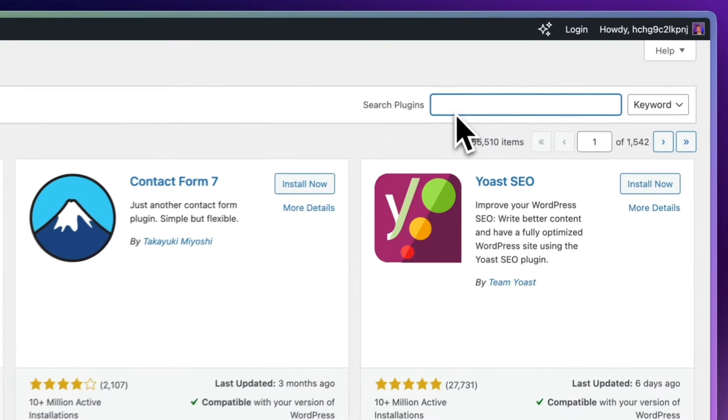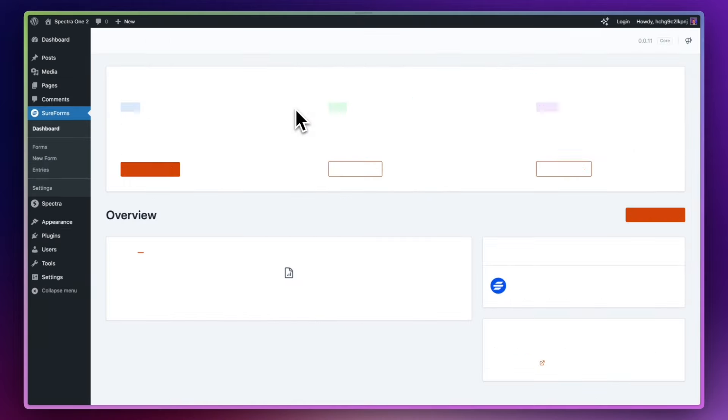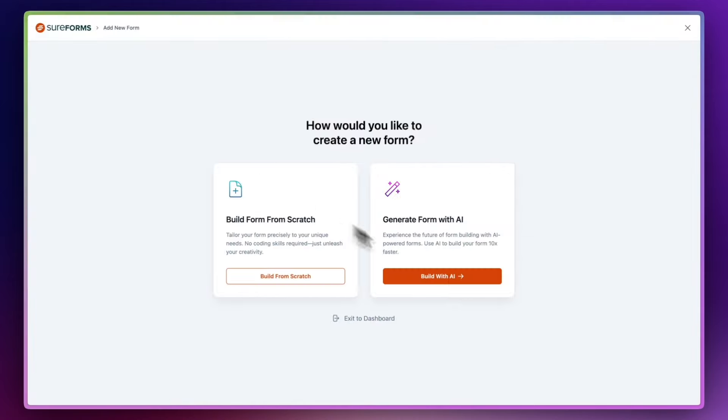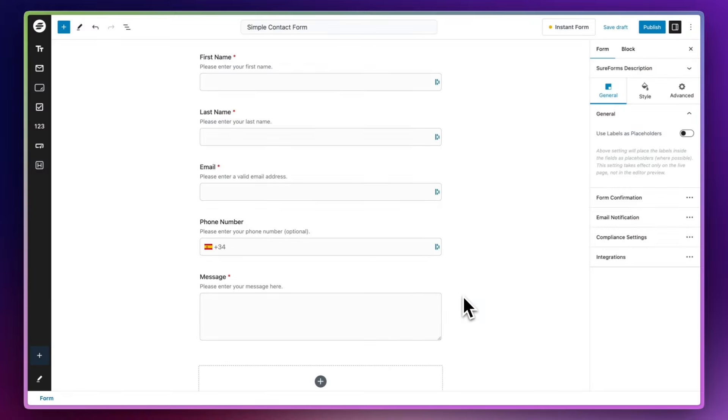There are a number of plugins available for WordPress that can help you create some really nice forms. One of my favorite form plugins is SureForms. You can install it for free from the WordPress plugin directory. It's a really easy to use form builder — in fact, it's even got an AI form builder so you can quickly create forms for your website.